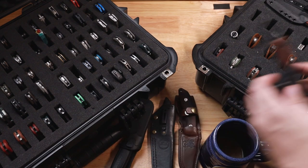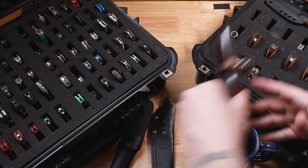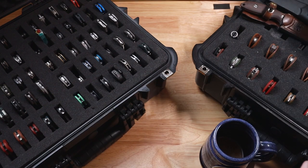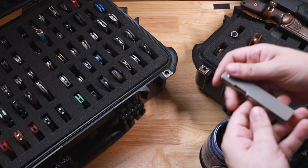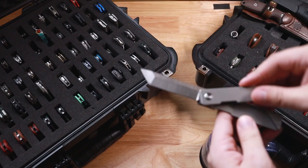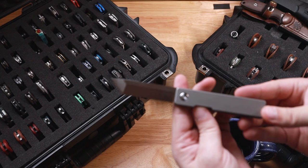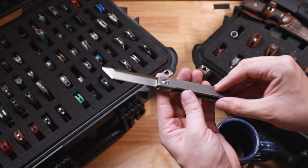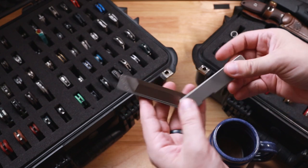So we have all those fixed blades out of the way. Let's set them back and get into more folding knives. First and foremost, a knife you shouldn't buy — I will have a video about this in a bit. This is from Daily Carry Co., I think it's the Mag Blade. Don't buy this. Thing's dangerous as hell.